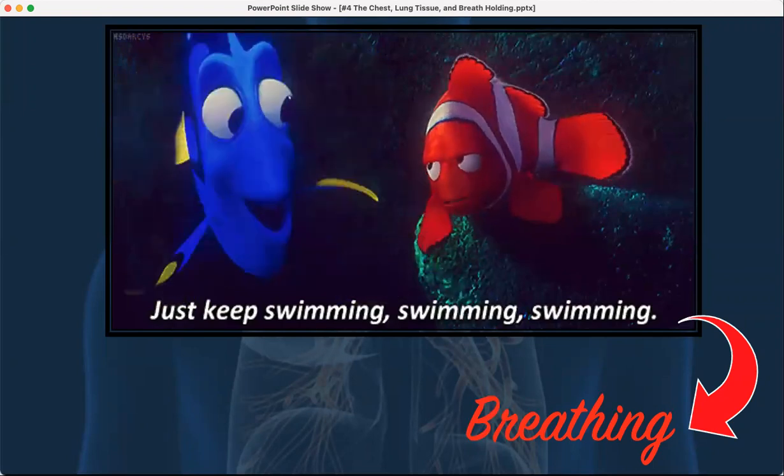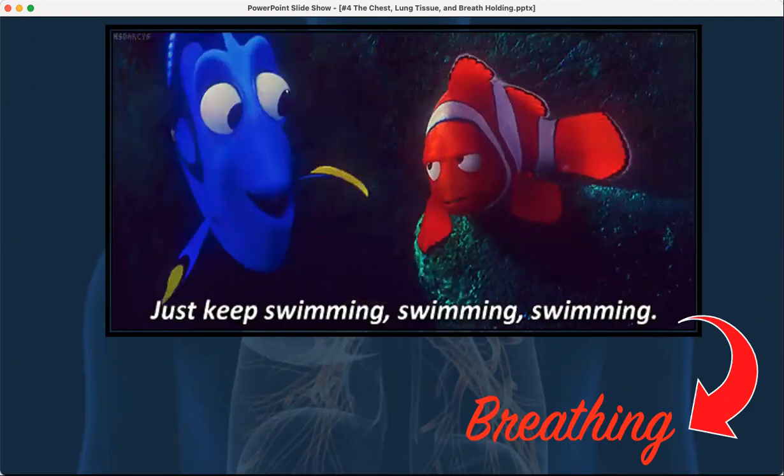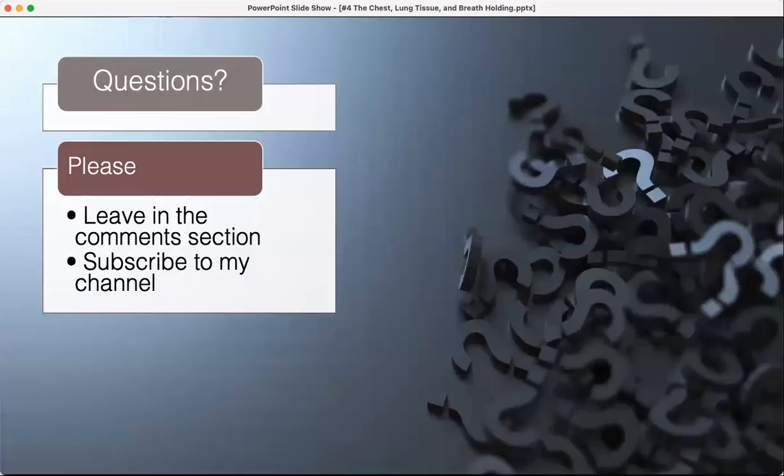The point is: just keep breathing. Thank you for listening, tolerating my dog in the background, and I'll see you with the next organ system.